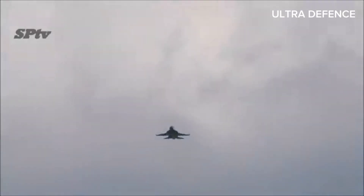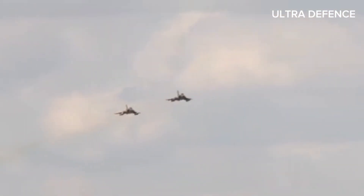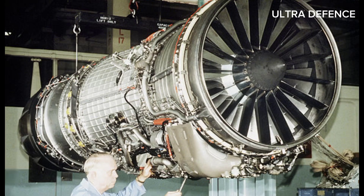3. Engine. The JF-17 Thunder is powered by a single RD-93 turbofan engine, while the Mirage 2000 is powered by a single Snecma M53-P2 afterburning turbofan engine.